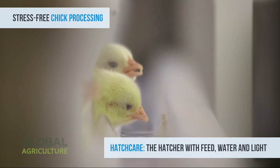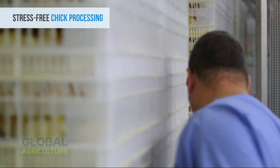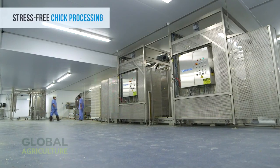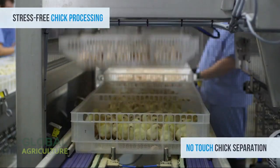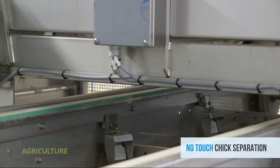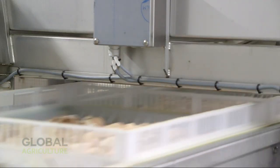Throughout incubation, automated feeders and hydration systems provide nutrition and moisture in just the right amounts. Inside these temperature-controlled chambers, the chicks develop in a calm, low-stress environment — a modern version of nature's design, guided by science and compassion.